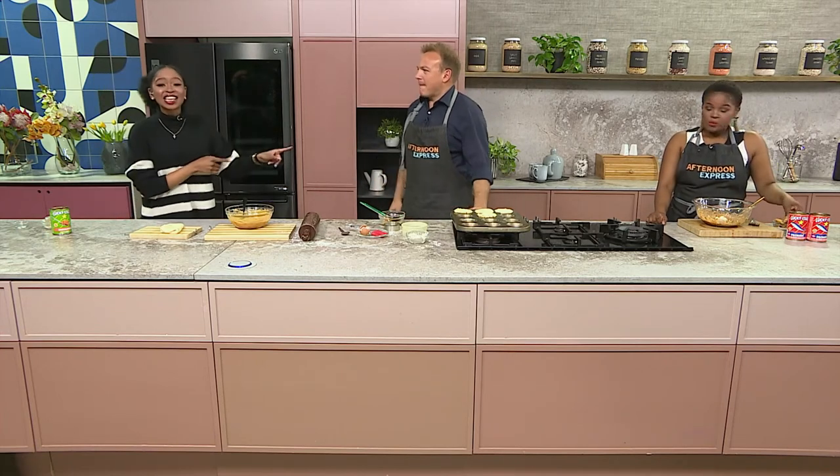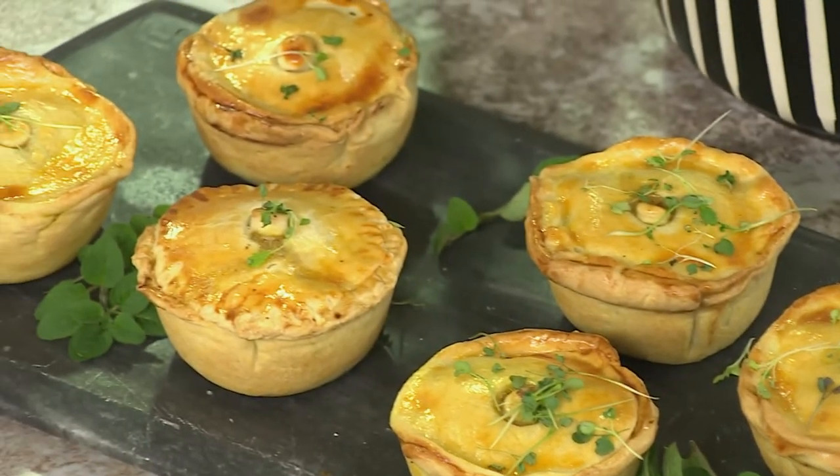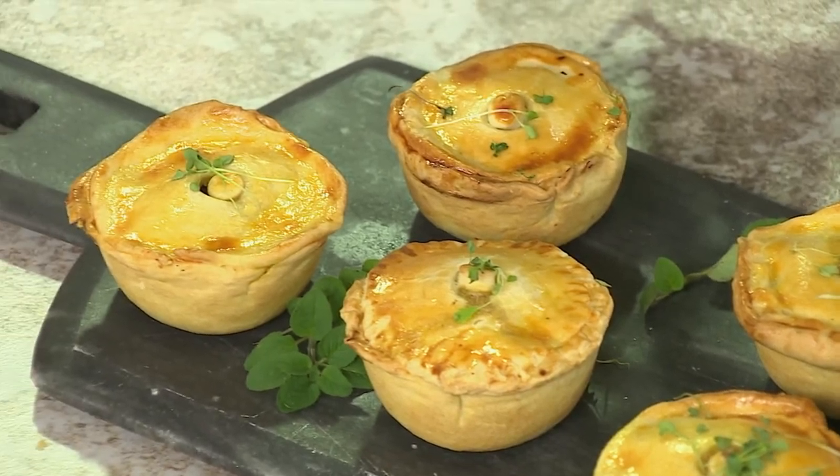For the social media question — on a scale of one to ten, one being take-out all day every day and ten being I should write my own recipe book, how much of a foodie are you? Use the hashtag AfternoonExpress in all your comments. When they return, they're sticking to the pie theme and making curry mince pies — imagine the lovely flavours of curry wrapped up in beautiful pastry.